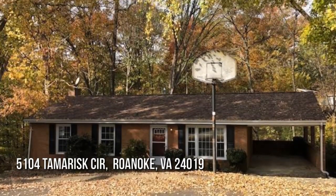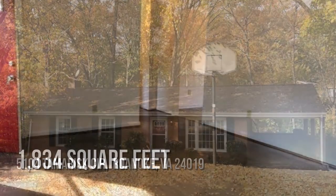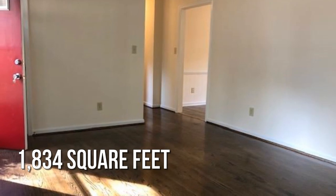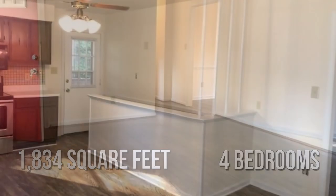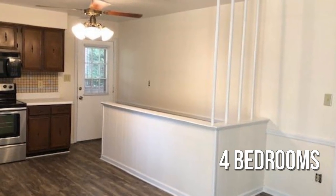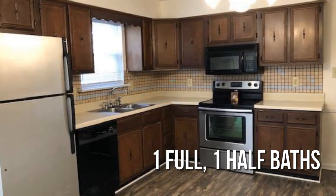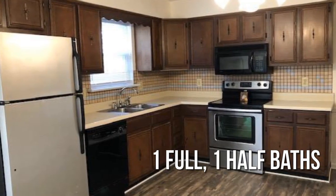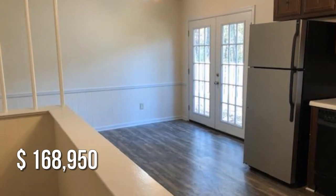Looking for the home of your dreams? This lovely property offers over 1,800 square feet of living space, featuring four bedrooms with one full and one half bathroom. This property is currently listed for under $170,000.